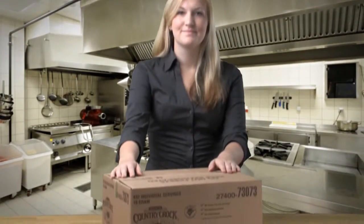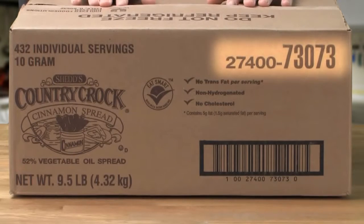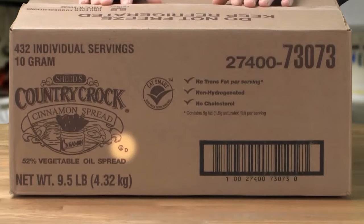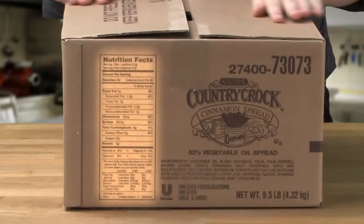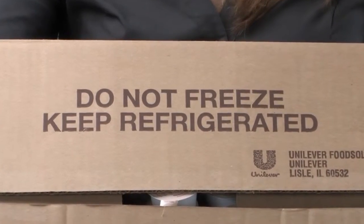Country Croc Spread comes in a small, easy-to-handle, and clearly marked case that features the product number, product name, pack details and net weight, kosher certification symbols, nutritional facts, ingredient statement, and reminders to refrigerate the product but do not freeze.